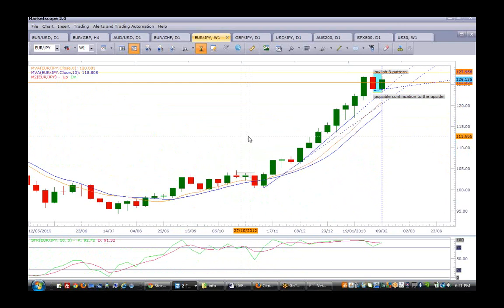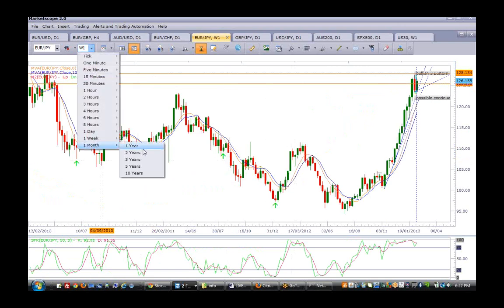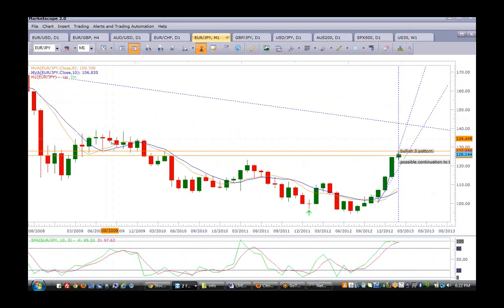This correction right here might just be a small correction and then further continuation to the upside. Looking at the monthly — last month was very, very strong. The next supply will be around here, so not long to go — another three to four hundred pips to the upside before it may decide to stabilize and do a nice correction. If it does, then another nice correction to the downside to at least touch the 8 and the 10.